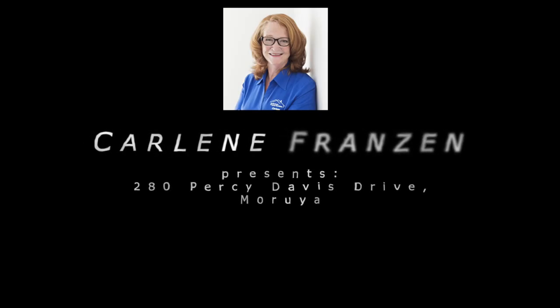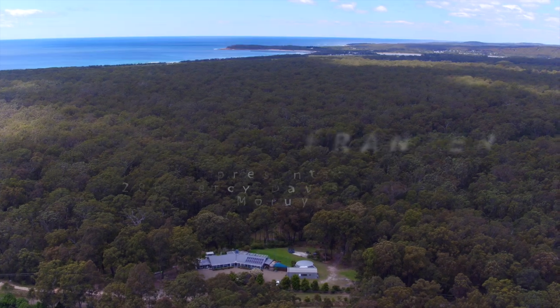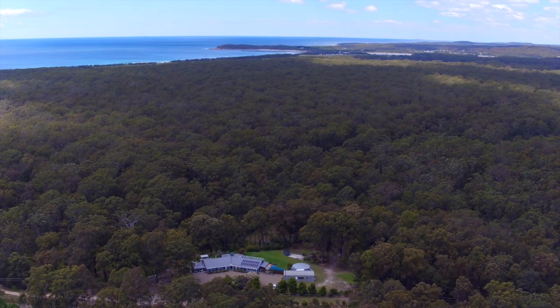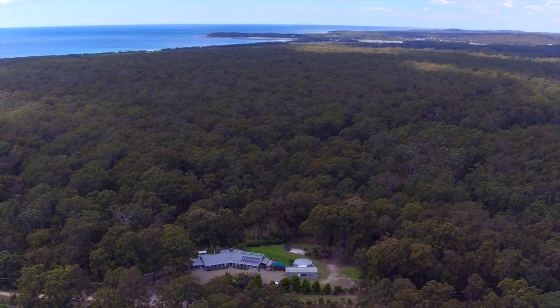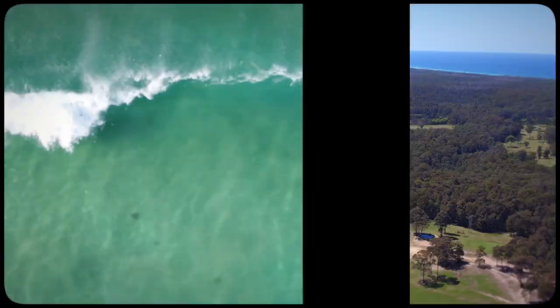Hi, I'm Carleen Franson from South Coast Property Specialist. I'd like to welcome you to 280 Percy Davis Drive, Orooja — around 35 amazing acres where you can have the best of both worlds.